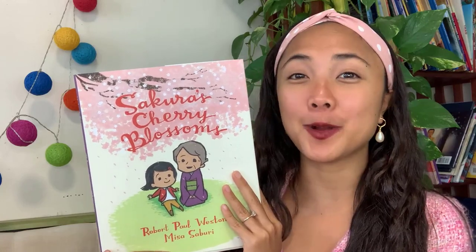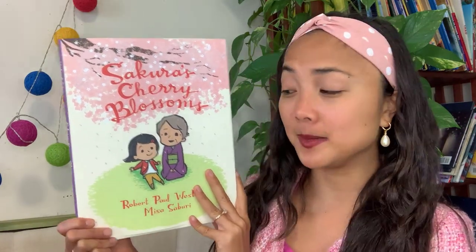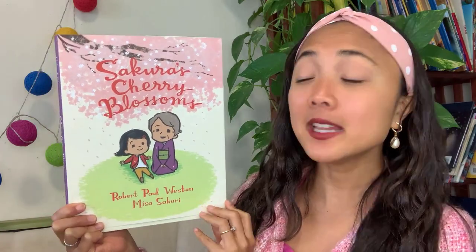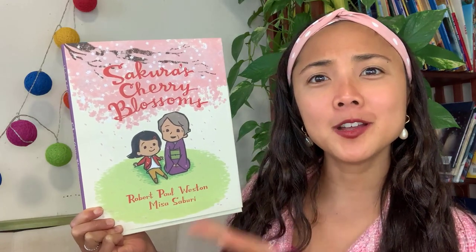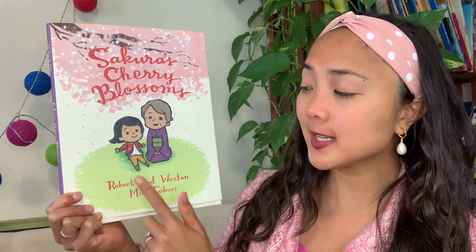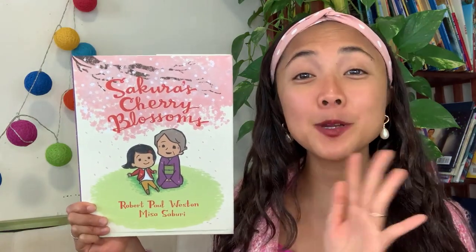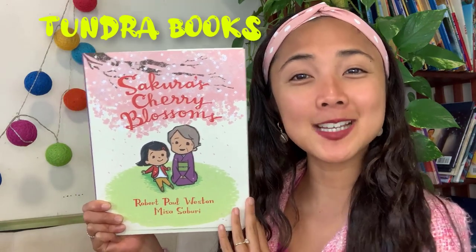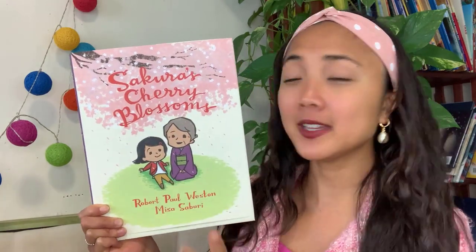All right, I think we're ready to begin. Double thumbs up if you're ready to get started. The title of today's interactive read-aloud is Sakura's Cherry Blossoms, written by Robert Paul Weston and illustrated by Misa Sabori. Misa Sabori is an illustrator, which means she draws all the pictures, and the author Robert Paul Weston writes all the words. This book was published by Tundra Books — very special thanks to Tundra Books for sharing this story with us.